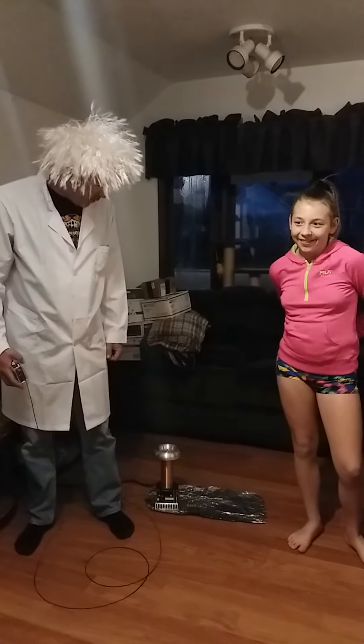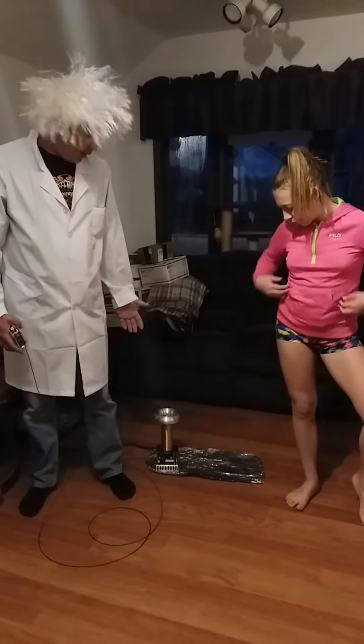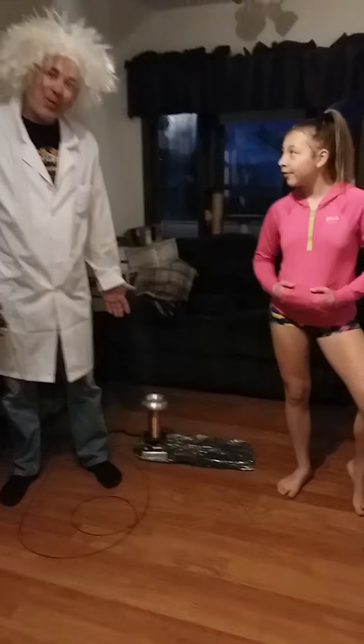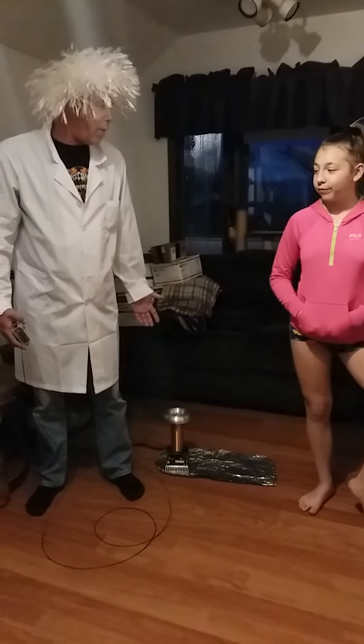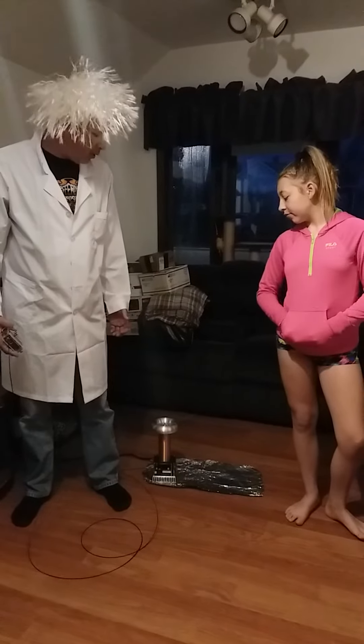My assistant Breely and I are back again. This time, we built a musical Tesla coil from a kit. We built it from scratch — it comes in kit form. You have to solder it all together, make it work, and do a few tests.